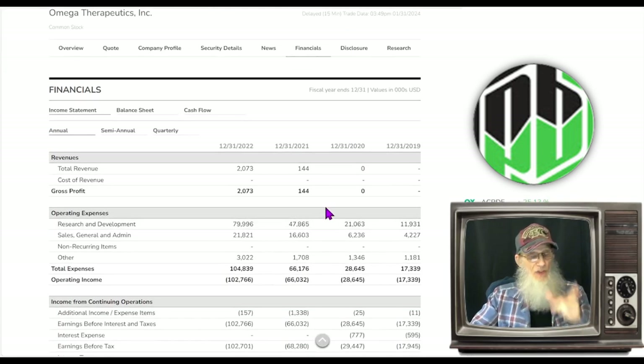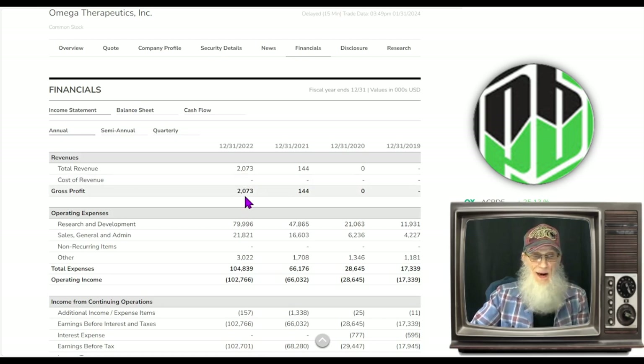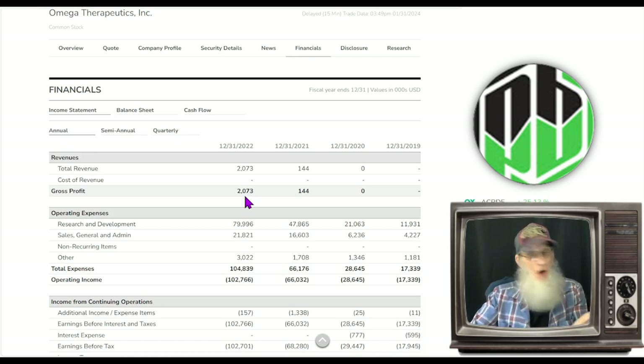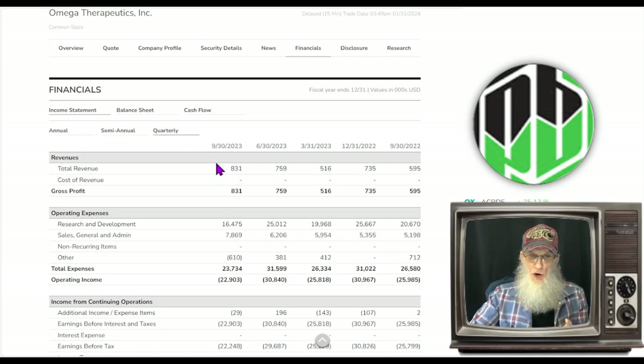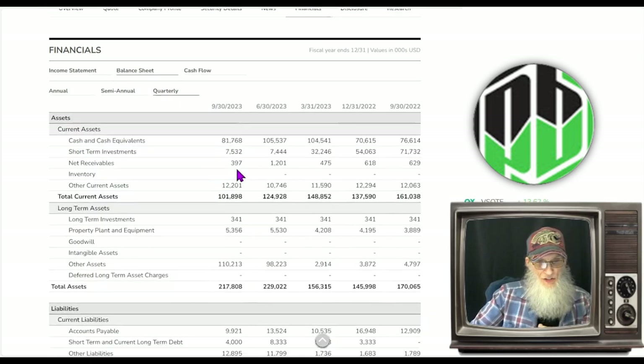Are they making any money? Pay attention to these numbers. At the end of 2022 they had done about $2 million, and whatever they're doing, they didn't have to pay anything for it — normally that's a digital product or consultancy. Looking at the trailing 12 months, we've got about $2.8 million compared to the $2 million annual report of 2022, so revenues are growing — that's a good thing.